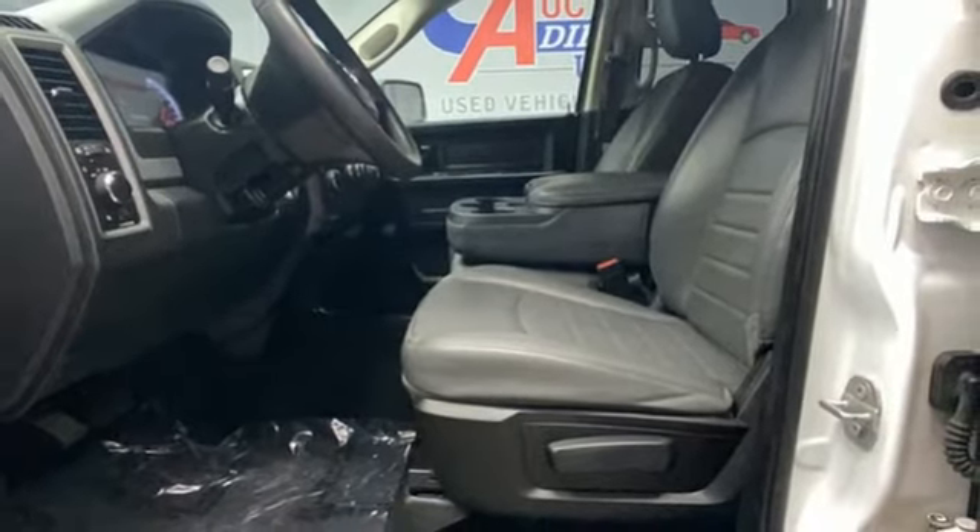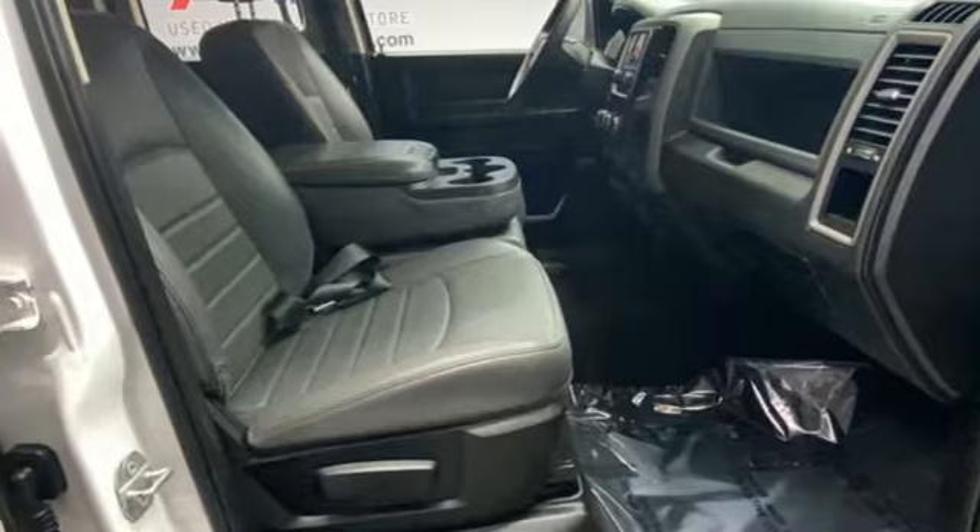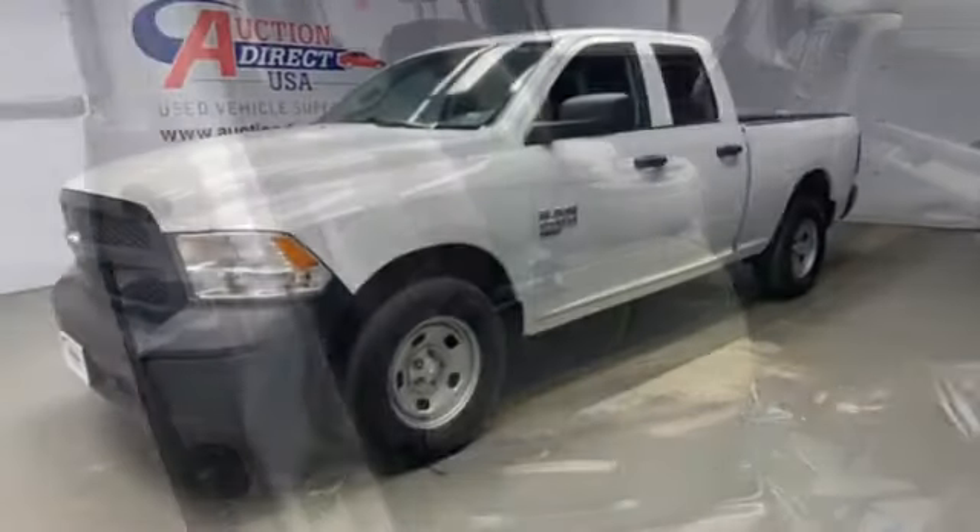Active grille shutters, electronic shift on the fly, auto-dimming rear view mirror, and Pentastar engine.